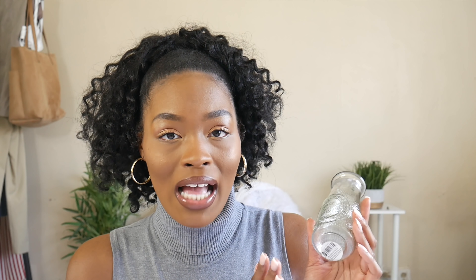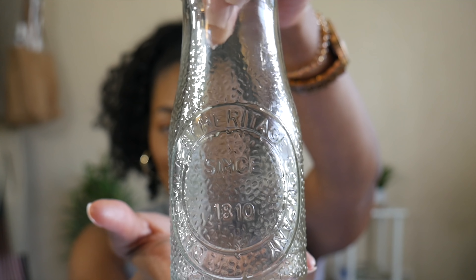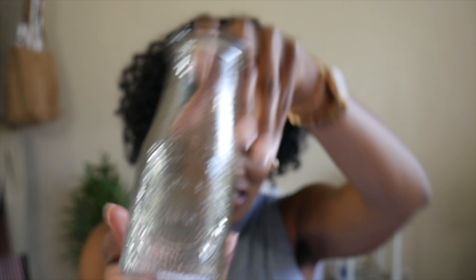The next item I picked up is a small flower vase, perfect for my desk or even for a self-care bubble bath day. I love the design on it — it says 'Since 1810' and 'Dairy Milk by Heritage Company.' I almost feel like you could drink out of it, but I won't be doing that. I also picked up a pencil holder for my desk. Didn't have one, and you can't beat it for a dollar.